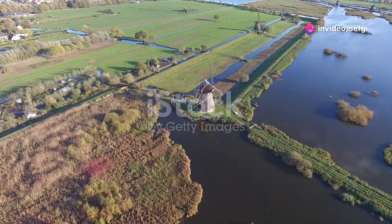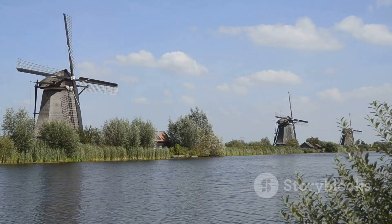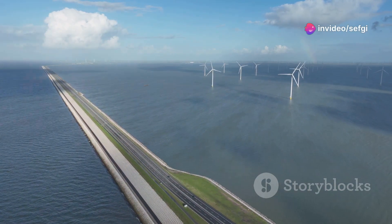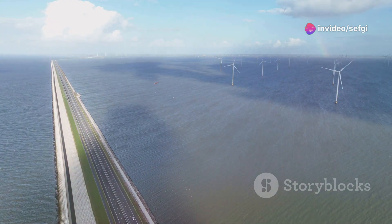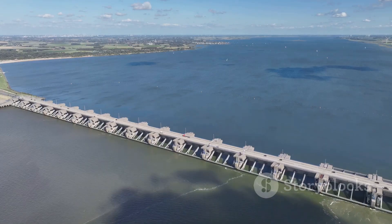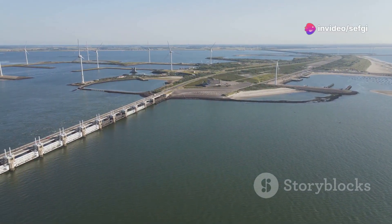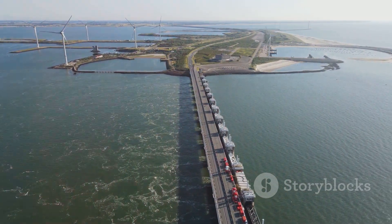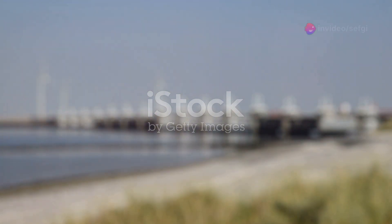Hey there science fans, today we're diving into a country that's fighting a constant battle against water: the Netherlands. It's a land of tulips, windmills, and a whole lot of water. A large chunk of the Netherlands is actually below sea level — below the ocean. So how come the country isn't underwater? That's the million dollar question we're going to answer. The Dutch have been dealing with water for centuries, becoming masters of water management, keeping the sea at bay and thriving in the face of this constant aquatic challenge.